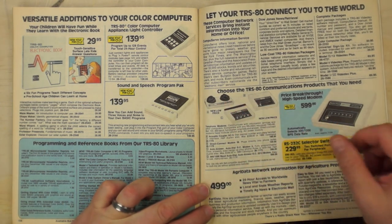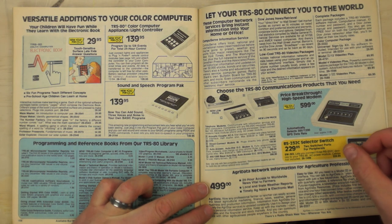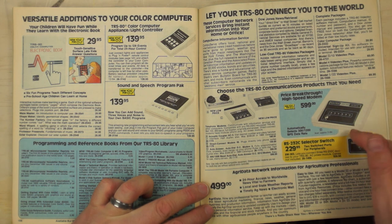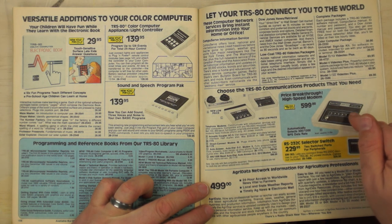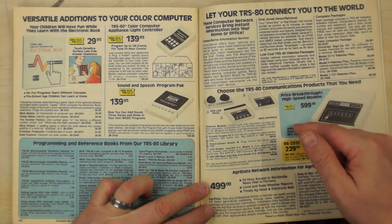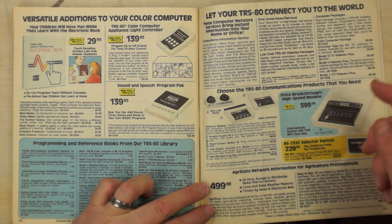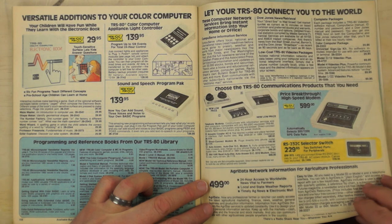Modems: there's the acoustic coupler modem, which even in 1985 was considered crappy. The Modem 1 — 300 baud — you'd dial with your phone and flip the switch when you heard the tone on the other end to connect. I had one of those — the silver version.